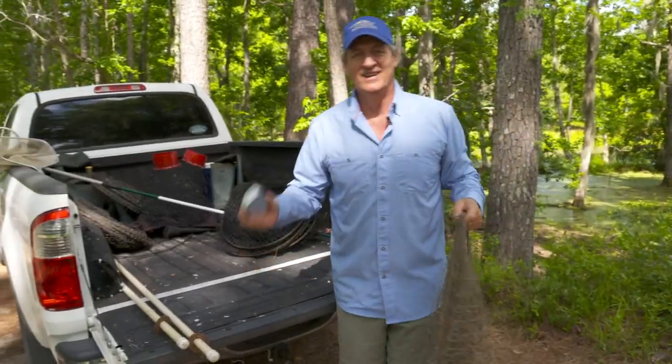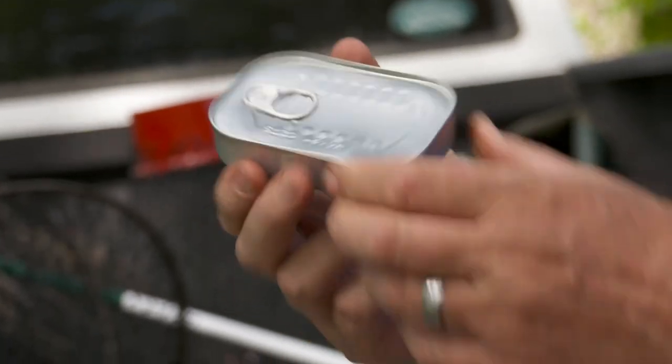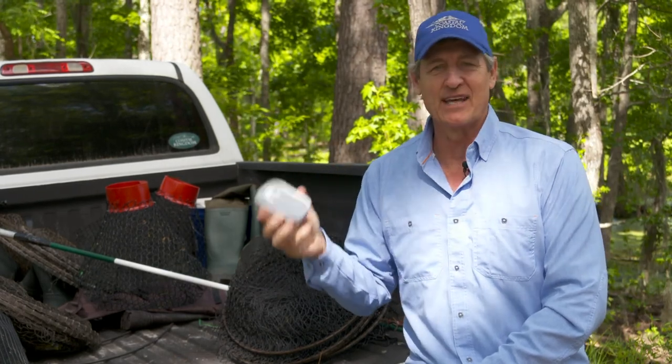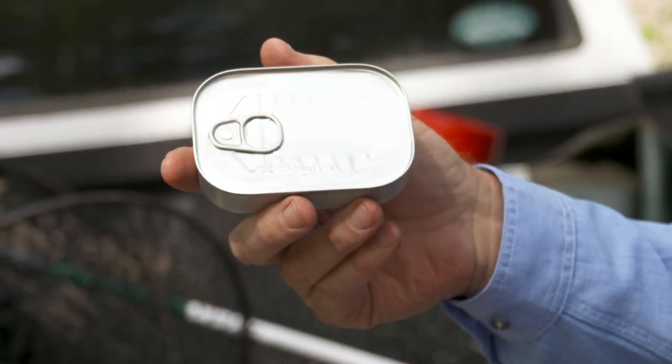The one thing we're missing is bait. For bait, sardines are about as good as it gets. They ran out of regular sardines, so we ended up having to get some with green chilies. One of the things we're going to decide is whether regular sardines or green chilies work best. Anyway, we're going to set some of these traps and see what we can catch.